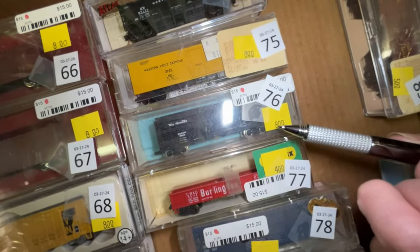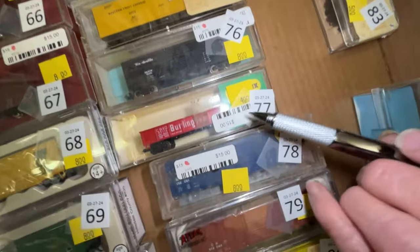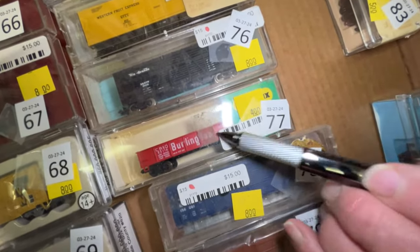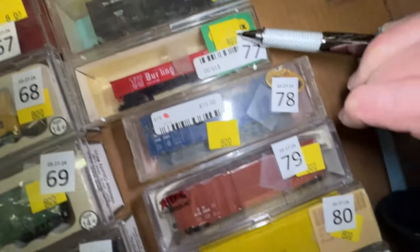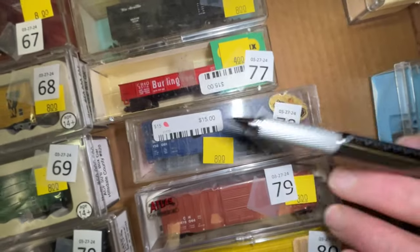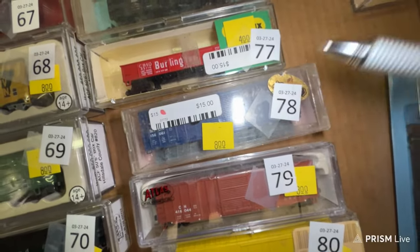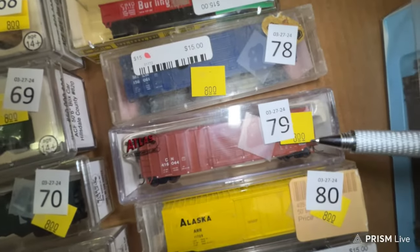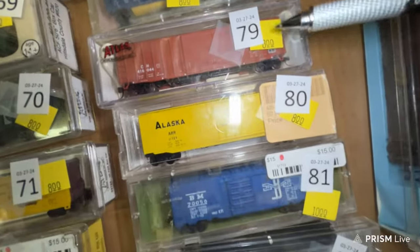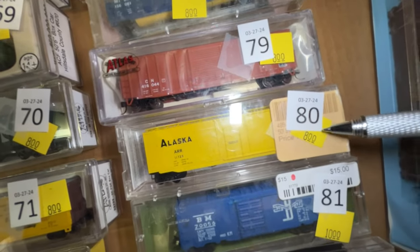Number 73 is a Santa Fe passenger car — it's a 65-foot standard combine, says it's lighted — $8. Number 74 is a Northern Pacific ballast car, $8. Number 75 is a Western Fruit Express car for $8. Number 76 is a Rio Grande stock car for $8. Number 77 is a Burlington gun for $4.